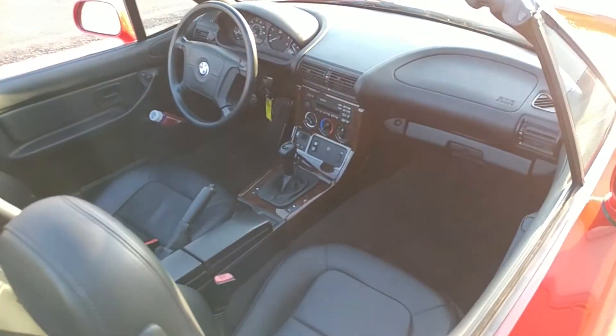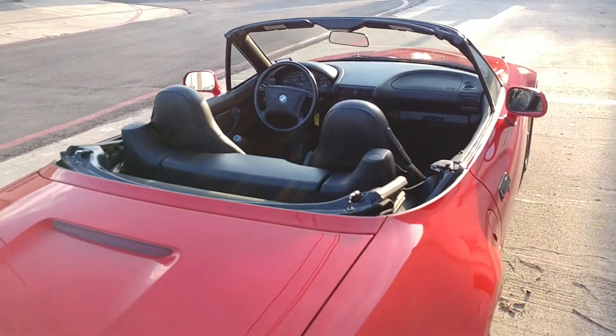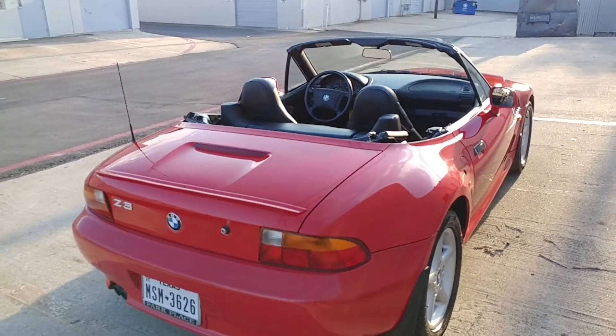It's all factory original. Just an absolute blast to drive. It's like driving a go-kart, basically.